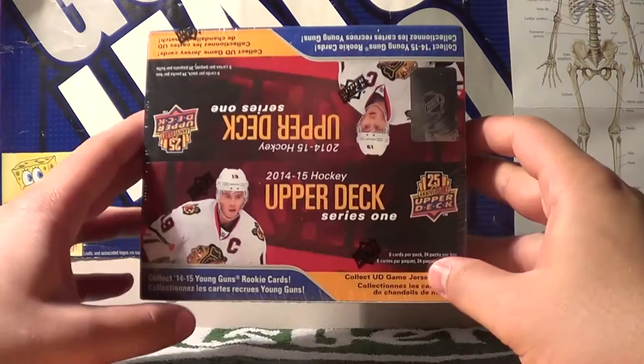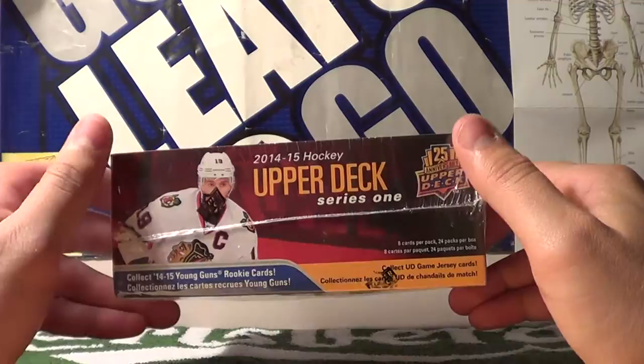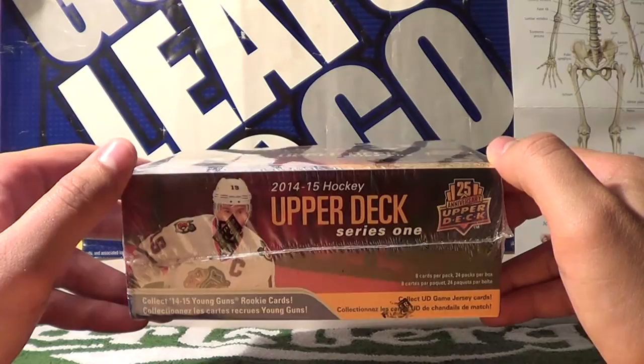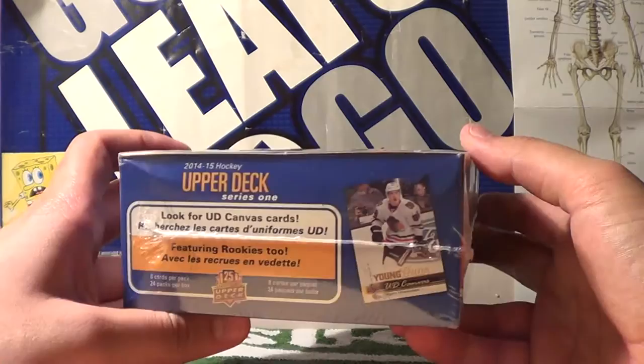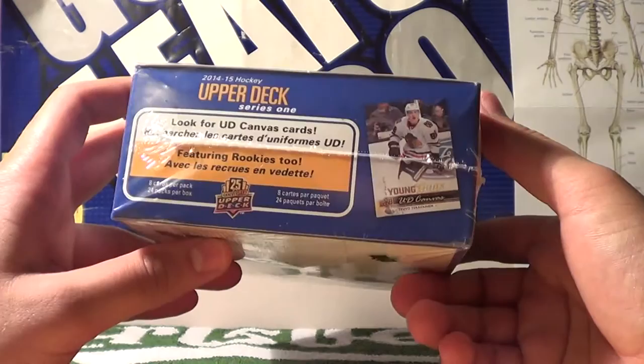Hey guys, welcome to the Proko Taco Show. On today's show, I have purchased a box of Upper Deck Series 1 hockey cards from the 2014-2015 hockey season. I've previously opened up two tins from this series, and I decided to purchase a bigger box since they were on sale at Mirage Trading.